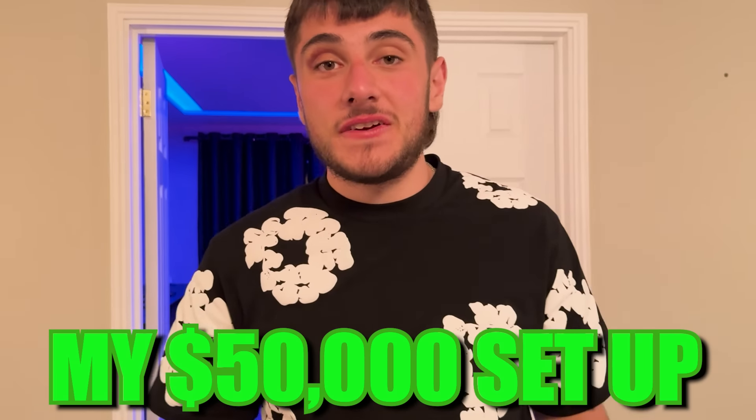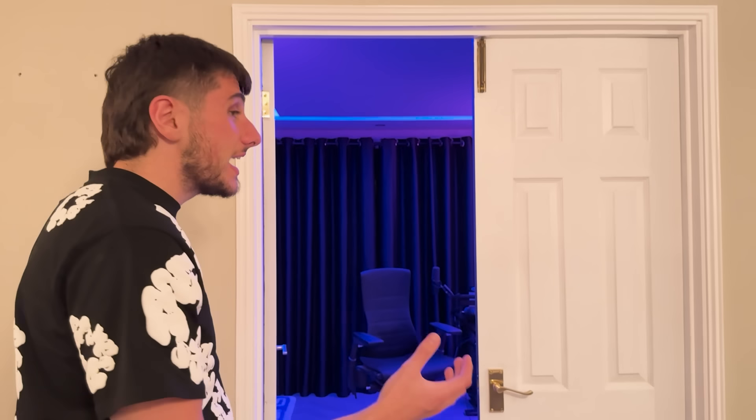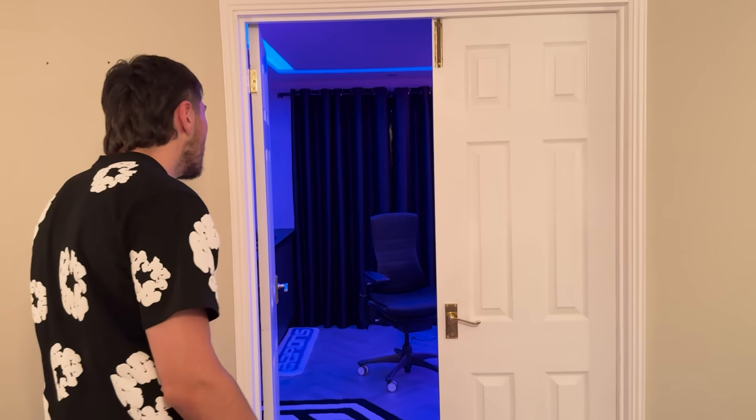I want to preface this: when you see the title and it says 'my $50,000 setup,' that's not clickbait. Genuinely, what I spent on the setup was — hand on heart — it was more than $50,000. I'm not saying that to flex. I'm saying it to be transparent and saying that I regret it. I should not have spent $50,000 on this, but I'll obviously break down the cost if you guys care.